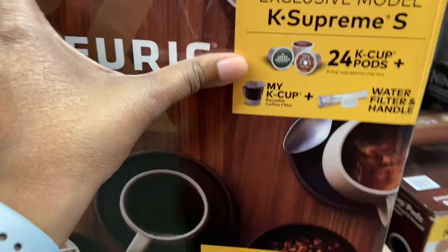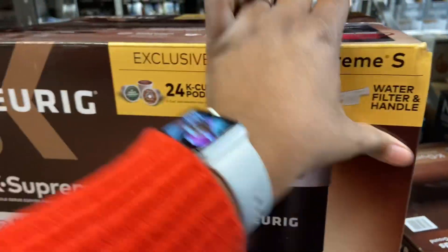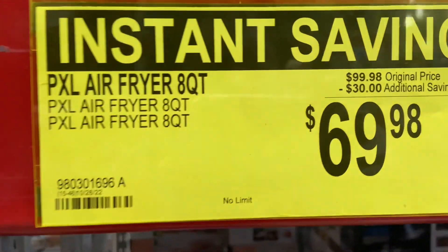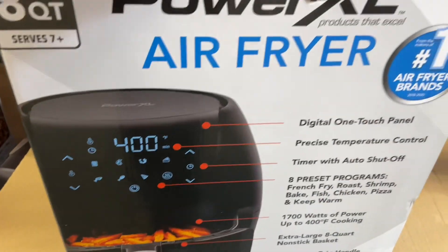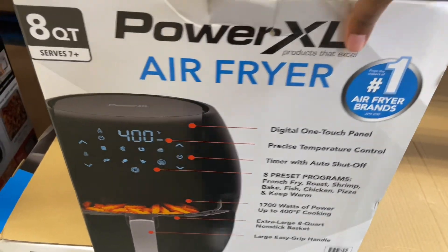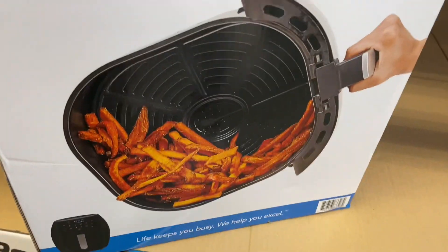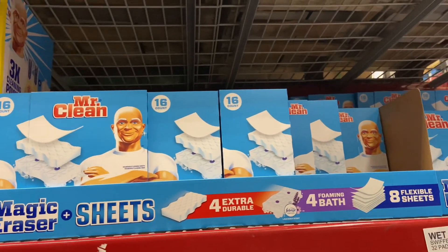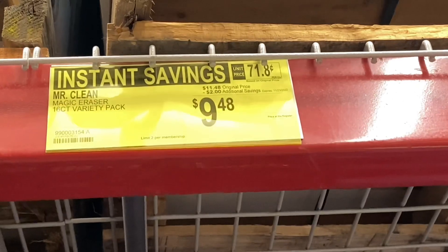You can customize your cup on this Keurig for $99.98. The PXL air fryer 8-quart is on instant savings at $69.98 — a savings of $30. The Mr. Clean Magic Eraser 16-count is now on instant savings for $9.48, down from $11.48 — you'll save $2 on this product.